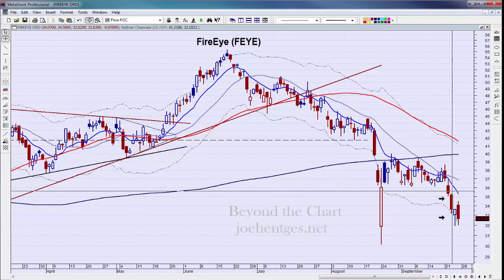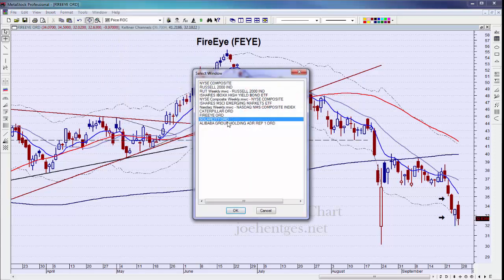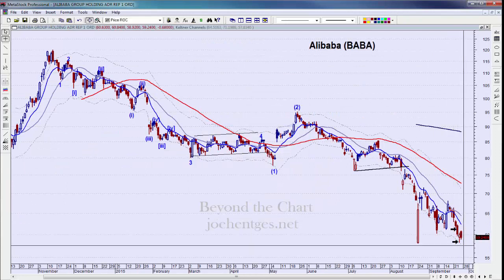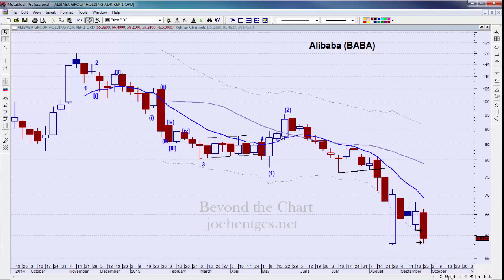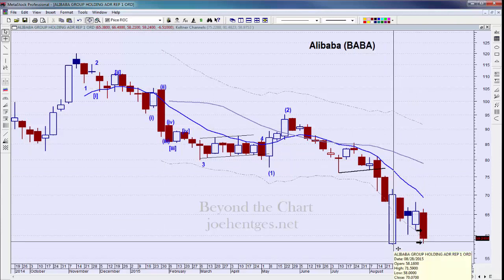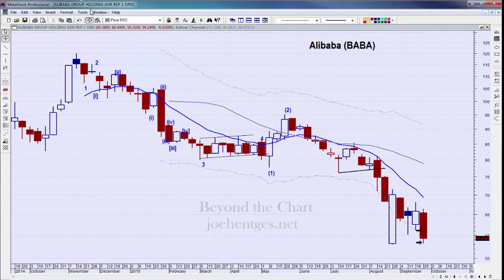Fire Eye — same thing. We've been riding a really nice trend down in this trade idea and it's working out very well, and we're still in it for a portion. Alibaba has been acting terrible, continuing to push lower for the week. On a weekly basis, look how low this is — this represents the whole trading history for Alibaba and it's almost closing at an all-time low, even on an intraweek basis.